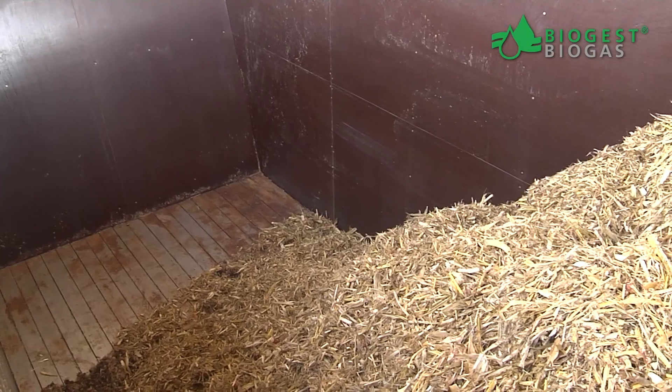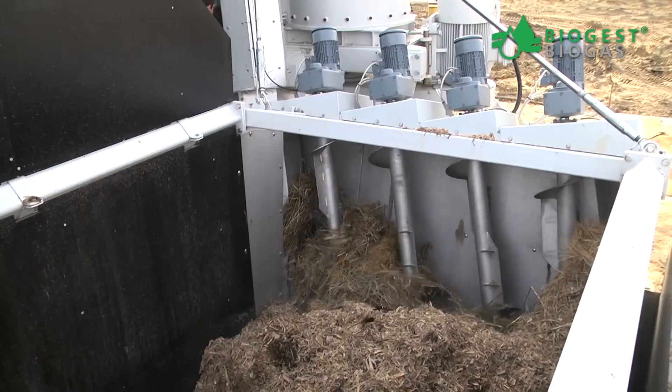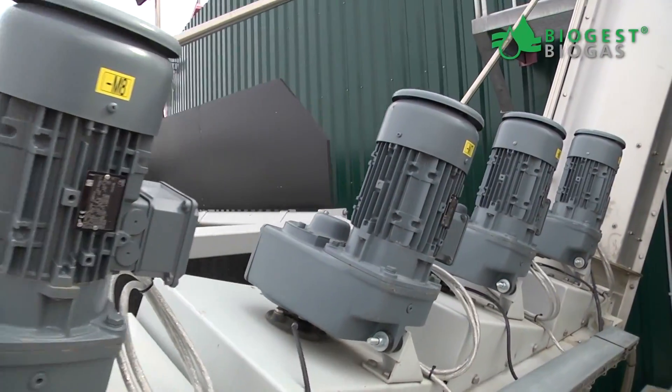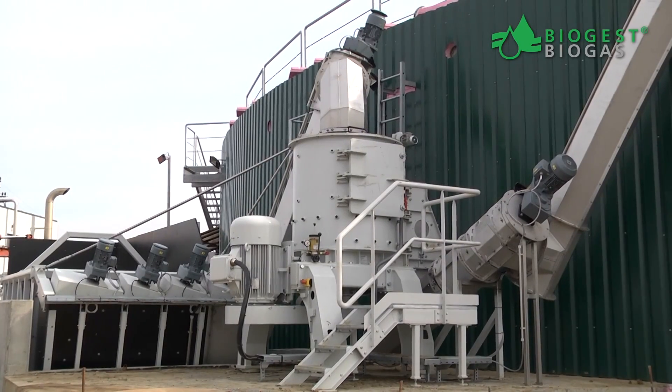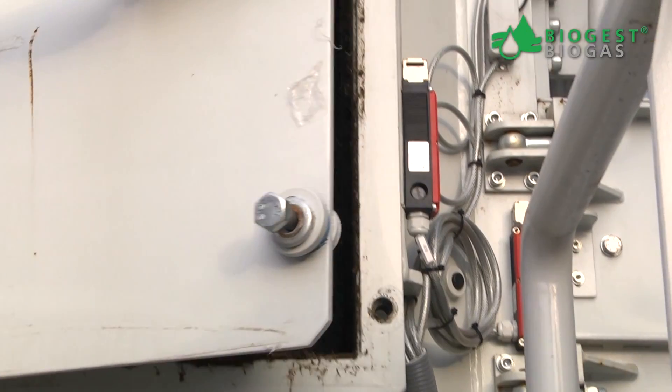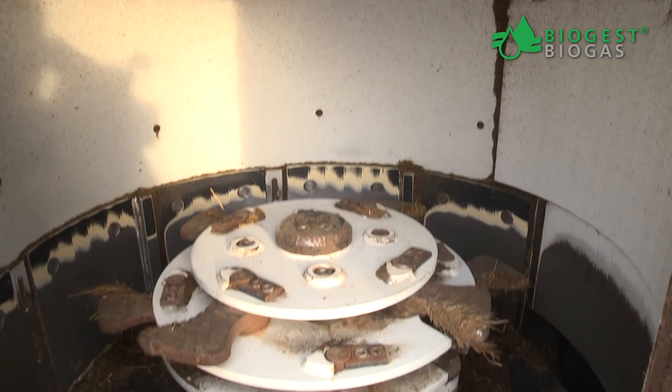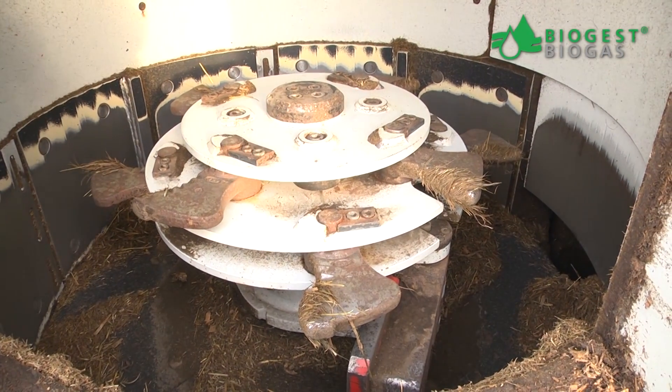The fully automated biofeeder with its walking floor and frequency converter controlled transport snails feeds the stover into the disintegrator. The disintegrator sizes the stover down and opens up the lignified cell structure to make it easily digestible for the bacteria.